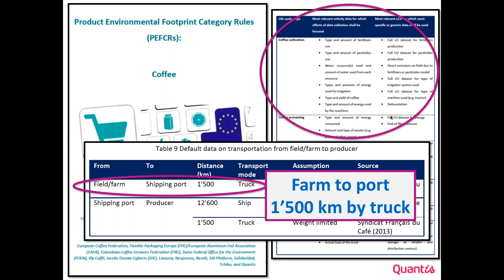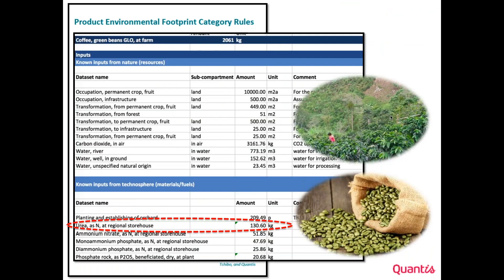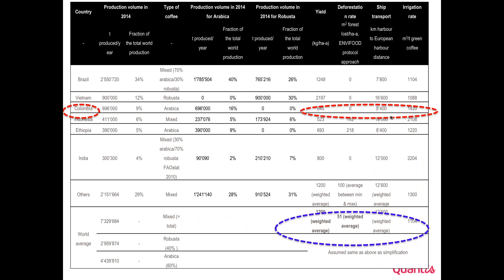The PFCR gives default unit processes for the production of, for example, fertilizer. The goal is that everybody modeling coffee production uses the same type of nitrogen fertilizer assumption. It also provides default values for irrigation rate, transportation distance from Colombia, Indonesia, or Ethiopia, and deforestation rates in Colombia, Brazil, Vietnam, Indonesia, etc. The idea is that with default data, different practitioners would model the coffee in the same way.